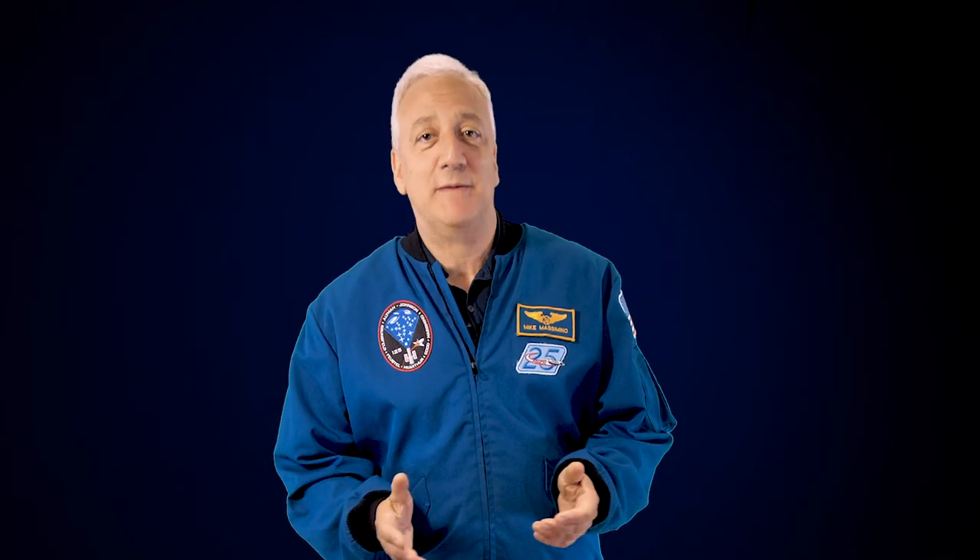The Saturn V rocket was the culmination of a decade of work and sacrifice by thousands of people. So far, it is the only machine ever built that could carry people to another place off the Earth. For more videos about space and the other collections here at the Intrepid Museum, visit IntrepidMuseum.org.